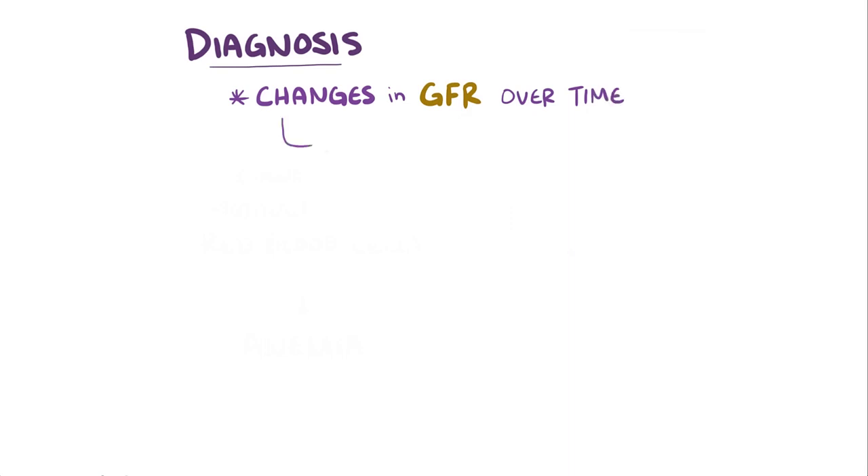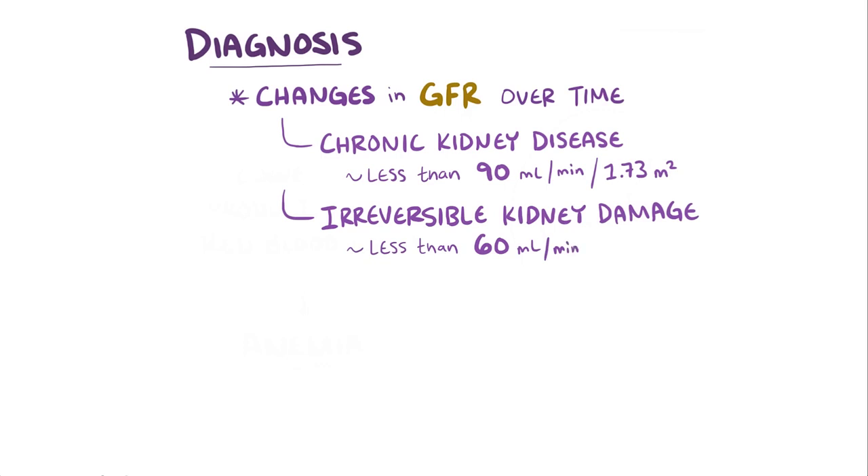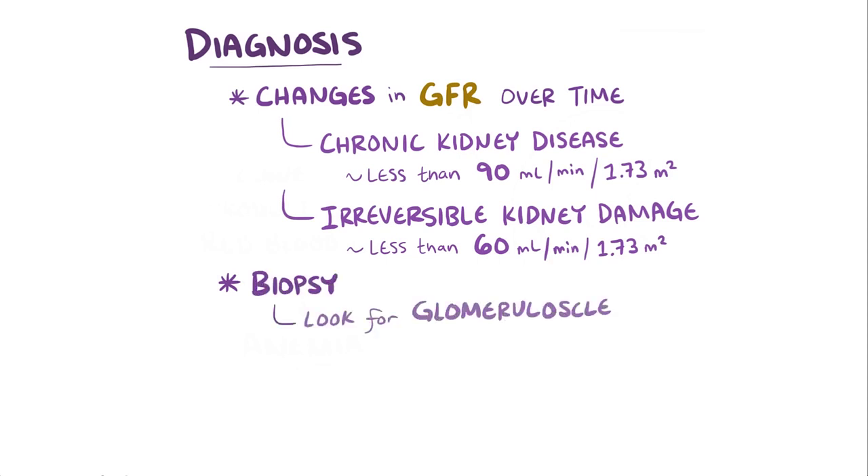The diagnosis of chronic kidney disease comes down to looking at changes in the glomerular filtration rate over time. Chronic kidney disease might be suspected with a GFR of less than 90 mL per minute per 1.73 m². Irreversible kidney damage might happen with a GFR below 60 mL per minute per 1.73 m². To confirm the diagnosis, a kidney biopsy can be done to look for changes like glomerulosclerosis.